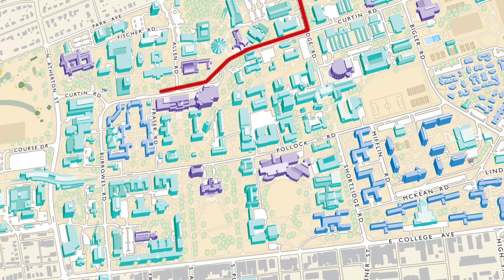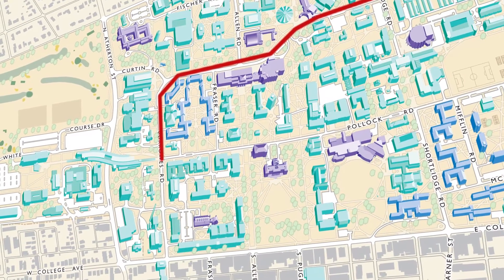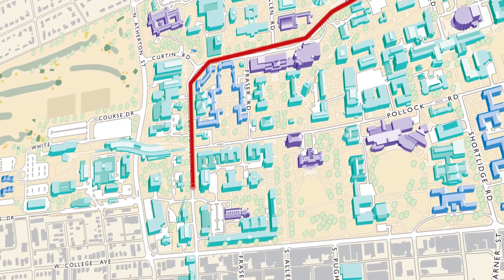From Bigler Road it goes back underneath Park Avenue, and from there pretty much follows Shortledge Road back onto campus, hangs a right onto Curtin, and follows that all the way over to Burroughs Road, bringing it down towards the plant.